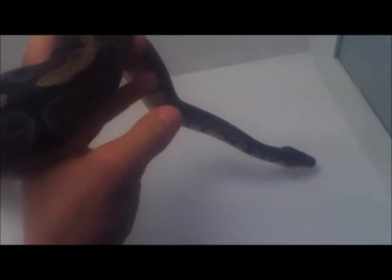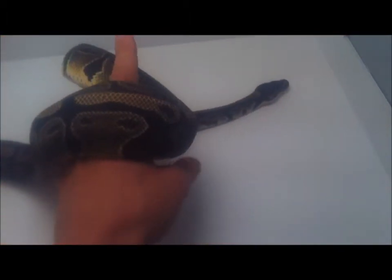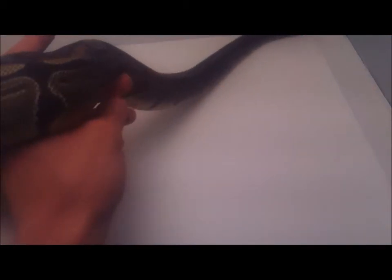She's getting pretty big — like 800 grams now. She's a yearling so hopefully next season she'll breed for me. I'm not going to show the other het pied as she looks basically the same, just a little smaller.